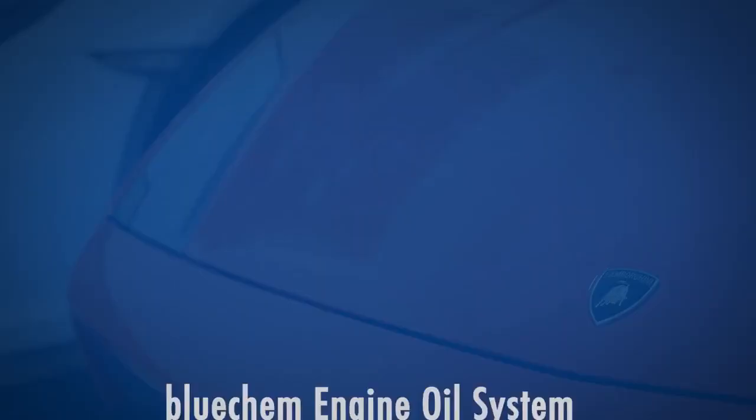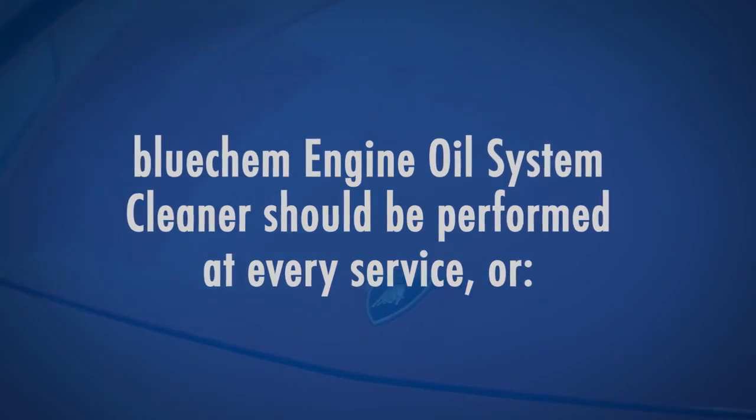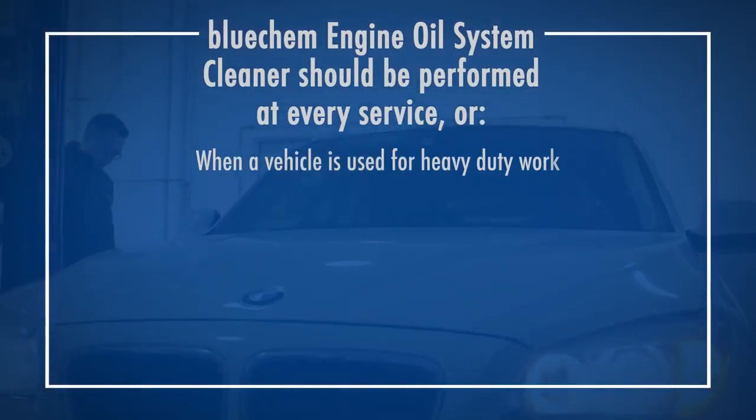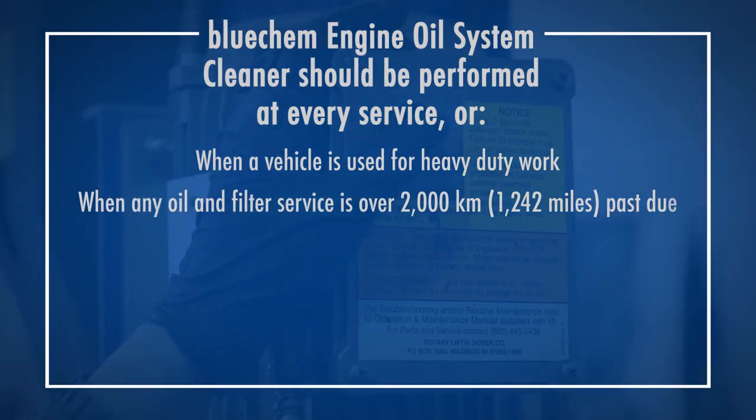BlueChem recommends that the Engine Oil System Cleaner be performed at every service or when a vehicle is used for heavy-duty work, or when any oil and filter service is over 2,000 kilometers past due.